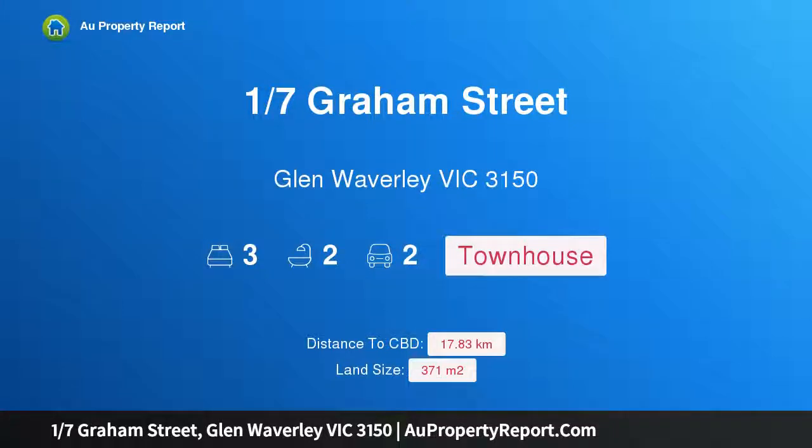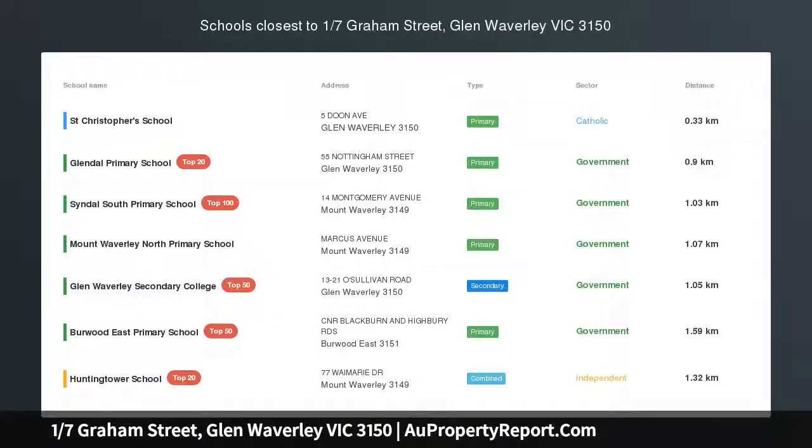Hi, I am glad to introduce property 1/7 Graham Street, Glen Waverley, Victoria, 3150 — a luxurious townhouse in the GWSC zone.